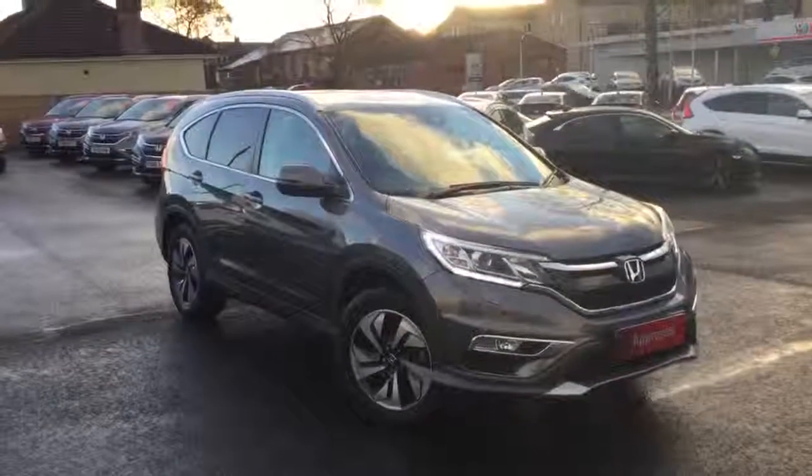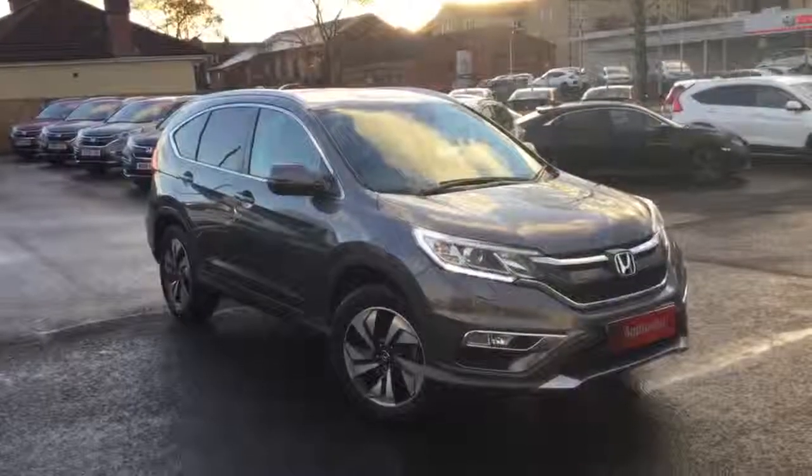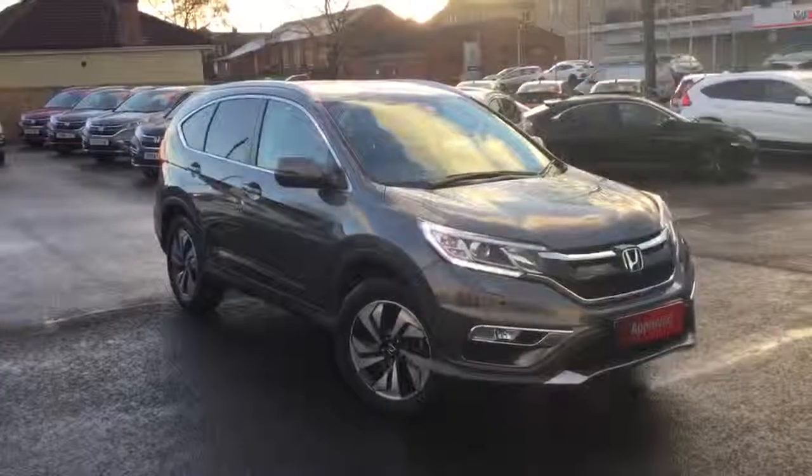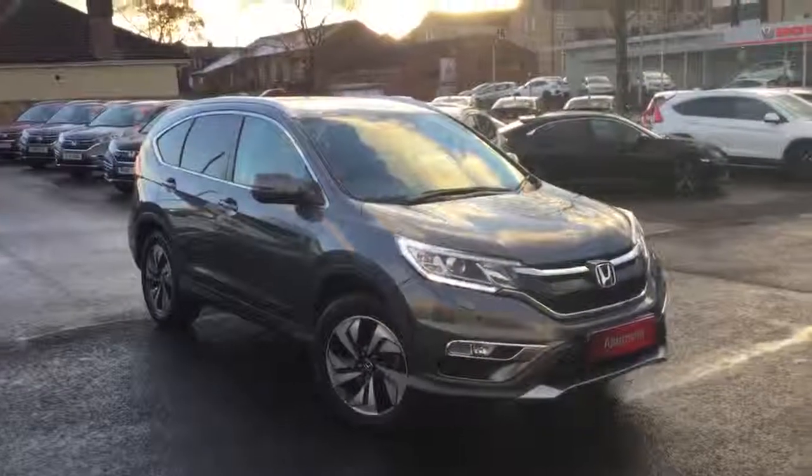Hello, welcome to Greenacre Honda. We'd just like to do a quick video presentation of this Honda CR-V 67 Reg 1.6 diesel 9-speed automatic SR in the metallic polished metal.